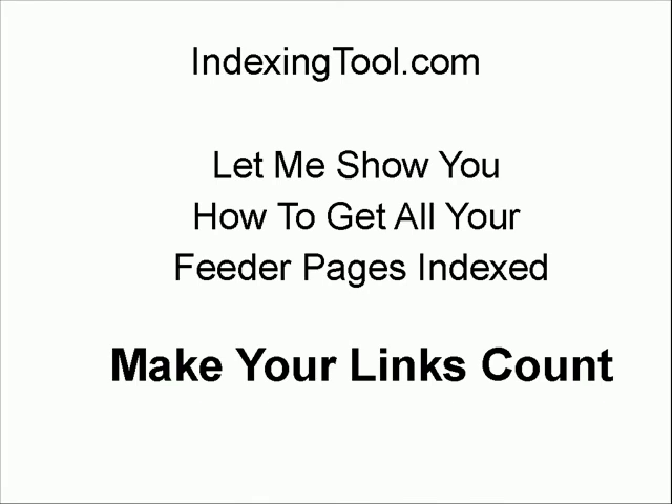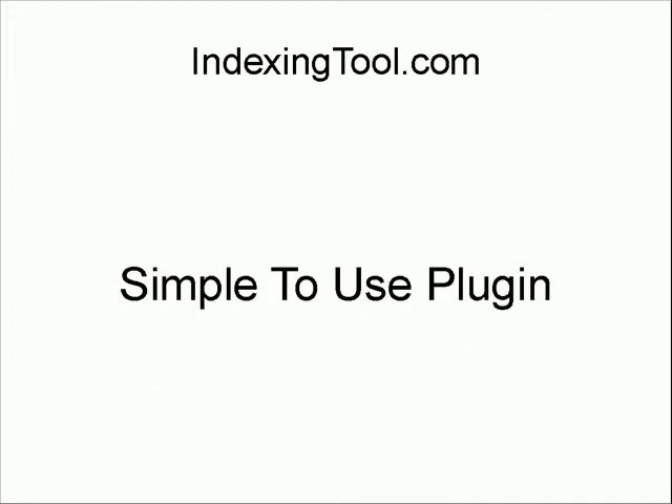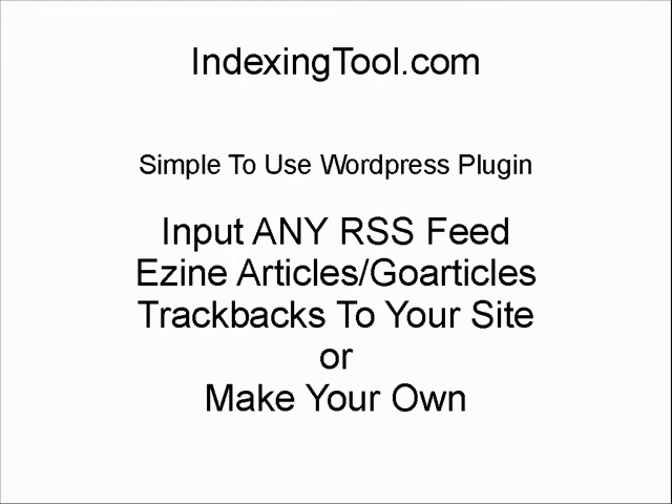Let me show you how to get all your feeder pages indexed and how to make your links count. This is a simple-to-use WordPress plugin. You input any RSS feed — whether it's from EzineArticles, GoArticles, trackbacks to your site. We even show you how to make your own RSS feed. Any RSS feed can be input into the indexing plugin.